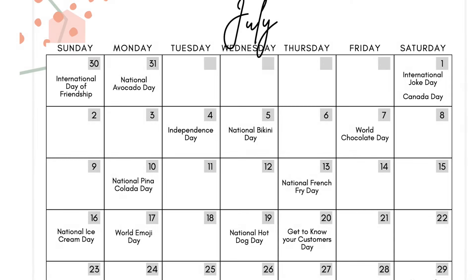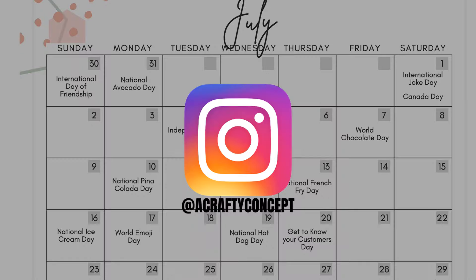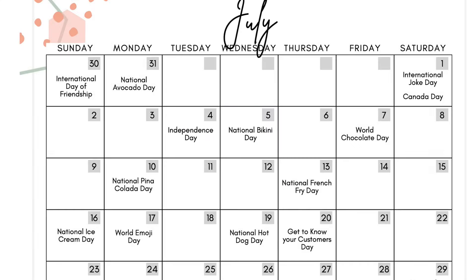July 4th is Independence Day here in America — red, white, and blue, stars and stripes, all of the things happening on this day. Take a picture of yourself and your family in your red, white, and blue attire at your fireworks show. Post pictures of your red, white, and blue makes. I have a very fun red, white, and blue themed reel that I will be posting, created with seven other amazing designers on Instagram — it's probably already live by the time you're watching this, so I will link it down below.